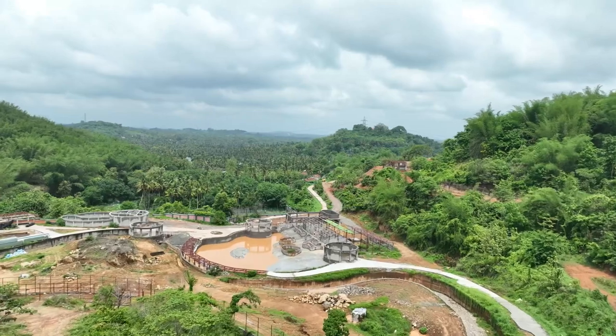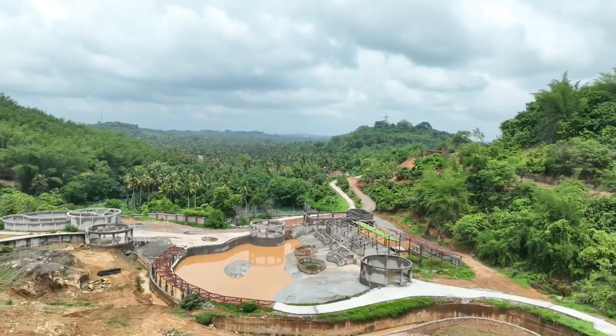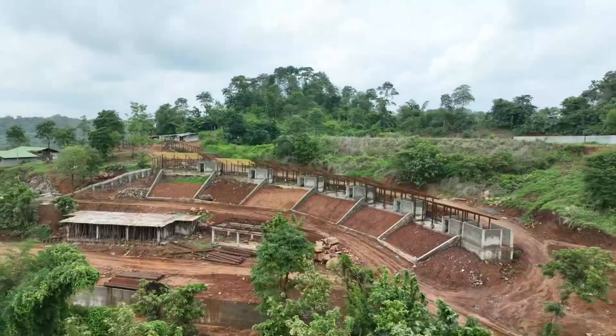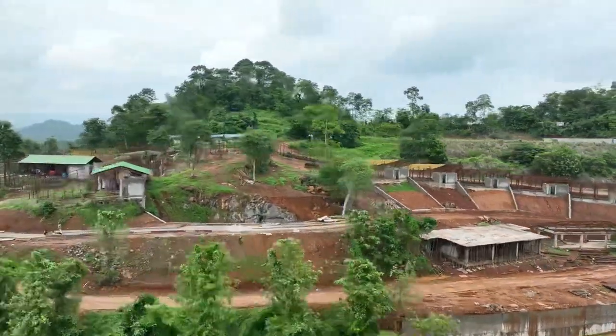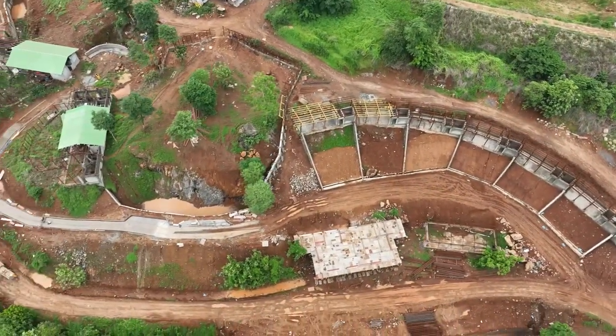Further, the visitors move into African plains which gives a view of wild Africa, housing animals like hippo, giraffe, zebra, ostrich and eland. There are exhibits for jackal, dhole, hyena, birds, Nilgiri tahr and bears which are in the finishing stage. The project is expected to complete by the end of 2023.